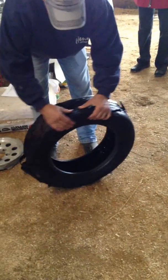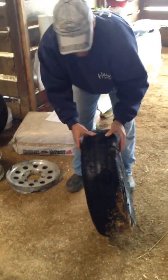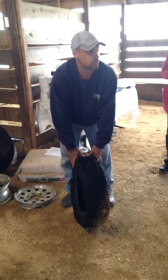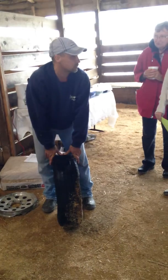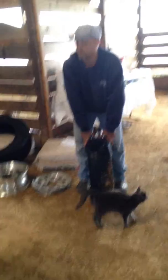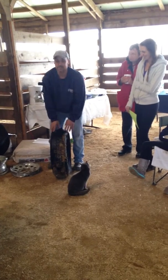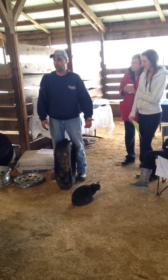A prime example is right here — this tire I pulled off a trailer last week. You can see it's cracked and dry rotted, coming apart. Dry rot is your biggest problem with trailer tires. You will not wear them out; they'll dry rot off first. For the occasional horse person pulling once a weekend, you'll take tires off that look perfectly good but are dry rotted. That needs to be checked once a year, without a doubt.